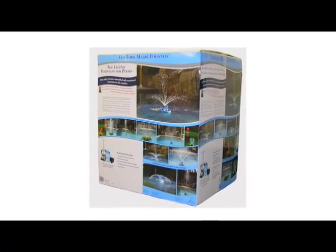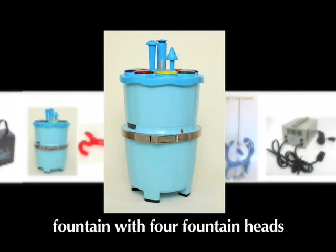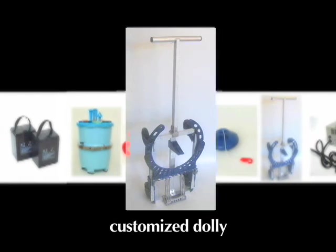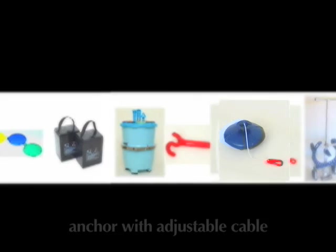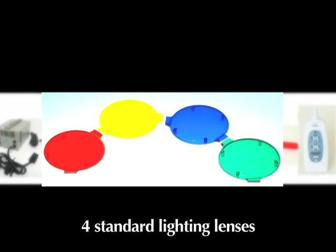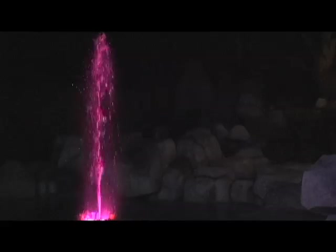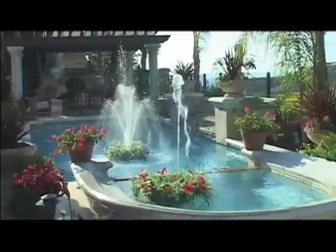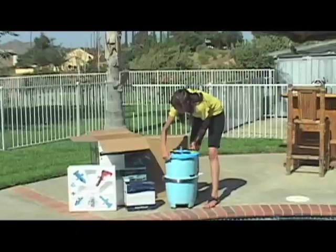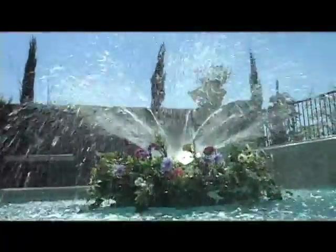The Toba Magic Fountain is a true fountain in a box and comes complete with everything you need to turn your backyard into a Las Vegas show. From the moment the fountain arrives at your home, you will be amazed at how simple the setup will be. The Toba Magic Fountain line makes transforming your backyard into a true oasis possible within minutes without the high costs associated with installation. Just look at some of the breathtaking and powerful displays you can create with your unit within minutes.